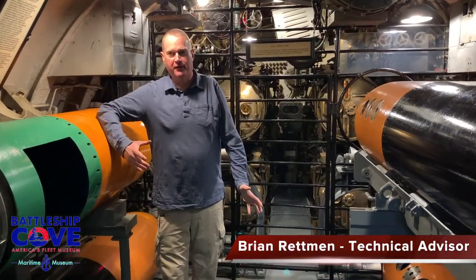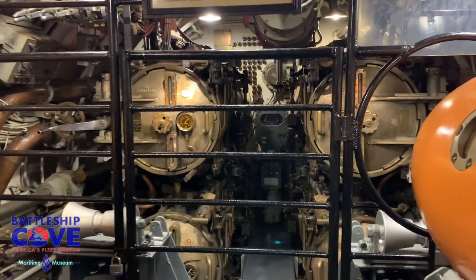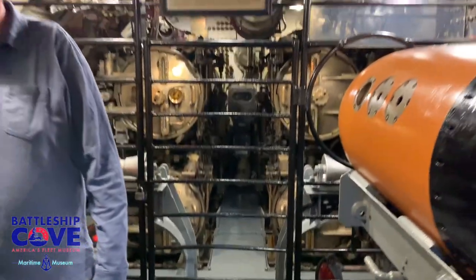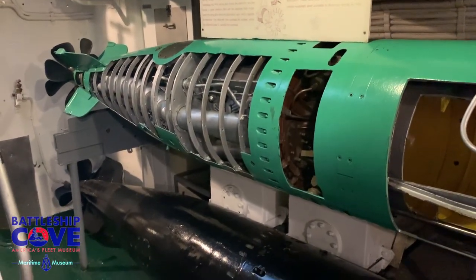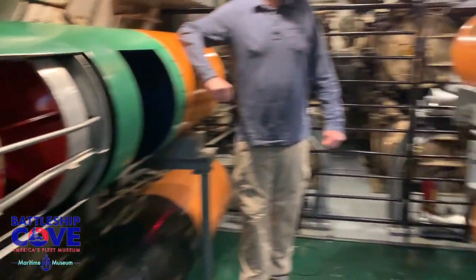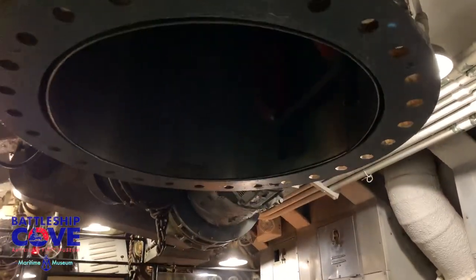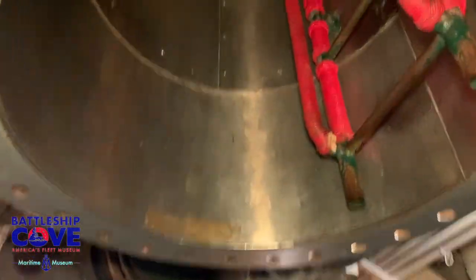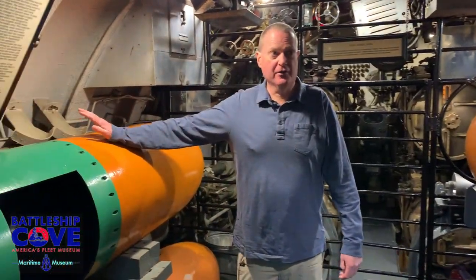Welcome to the aft torpedo room of the Lionfish — this is the last compartment. In keeping with our general overview, there are four torpedo tubes in the aft torpedo room of a Balao-class submarine. She would sail with four in the tubes, and then there would be four torpedoes available to reload. On the Lionfish, we have moved our aft torpedoes outboard so there's more room for people to work their way through and see this compartment. Another key component is the aft escape trunk, which the crew could use to escape in the unlikely event of an emergency. We're going to talk a lot more about the torpedo systems in a later series.